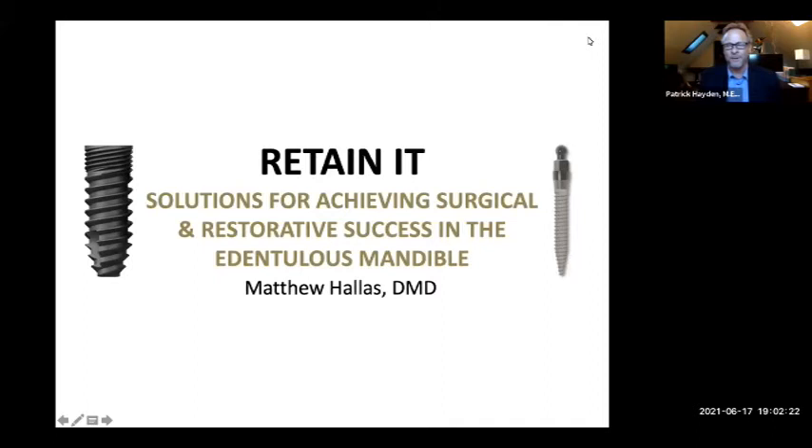Thank you, Jessica. It's great to be here. This is part five of the five-part series, and it's been a great five weeks. I want to thank you and Dennis and DSG for co-sponsoring this with Sterngold, and of course Dr. Hallis — we really appreciate doing this with you as well. We've got a great partnership and we hope all of you out there find great value with this series to improve your clinical outcomes for you and your patients.